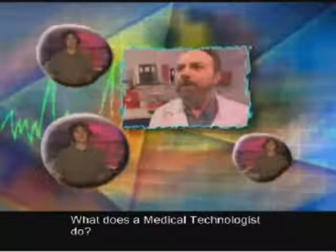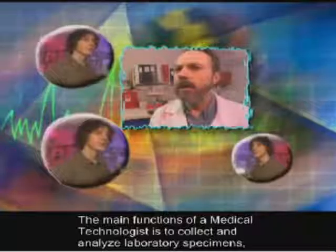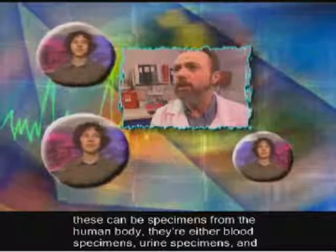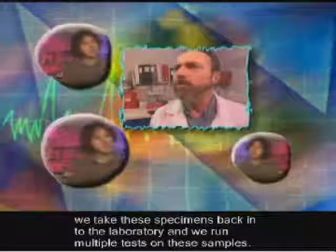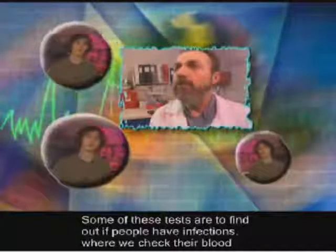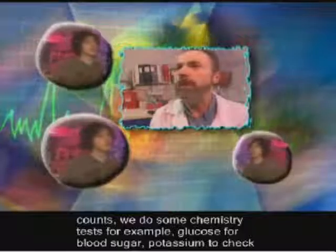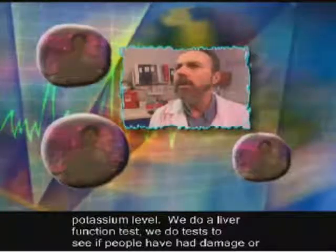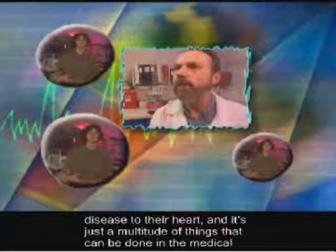What does a medical technologist do? The main functions of a medical technologist is to collect and analyze laboratory specimens. These can be blood specimens or urine specimens from the human body, and we run multiple tests on these samples. Some tests are to find out if people have infections or to check their blood counts. We do chemistry tests — for example, glucose for blood sugar, potassium levels, liver function tests, and tests to see if people have had damage or disease to their heart. It's just a multitude of things that can be done in the medical laboratory.